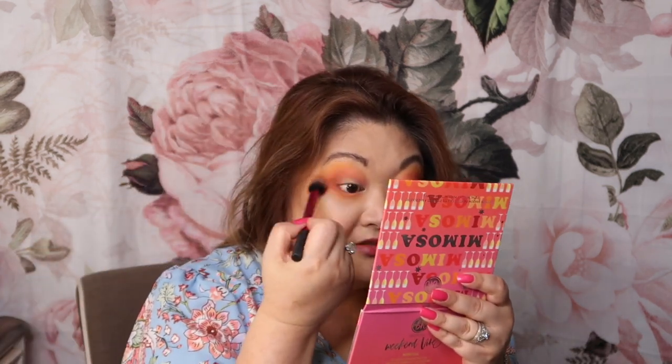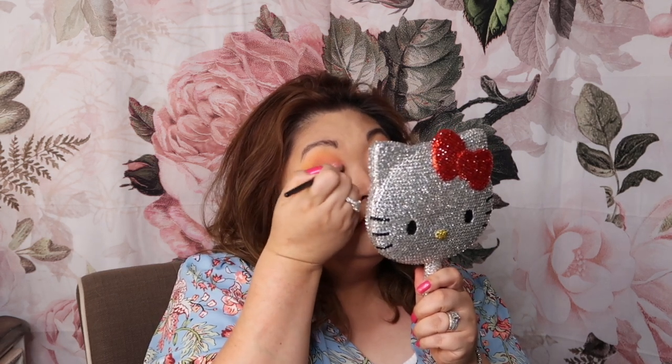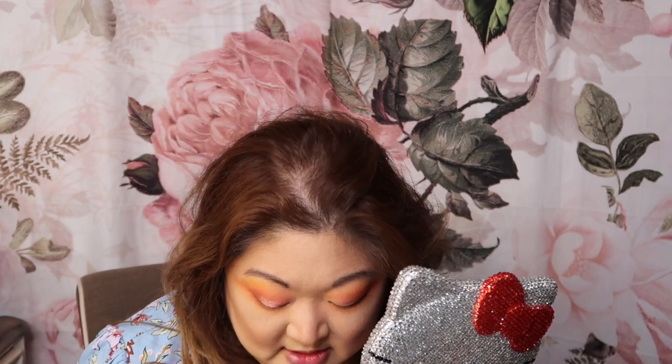I'm using the Real Techniques setting brush to blend all of this out and see what we end up with. It's a bit dramatic but that's okay — it's summertime, if you can't be dramatic with your makeup in the summertime, when can you be? I'm going into the shade 'Busy' and putting that across the lid. I usually like to use my finger, but I enjoy the control of using a brush. With your finger you get more product, but with a brush you have more control over where it lays down.